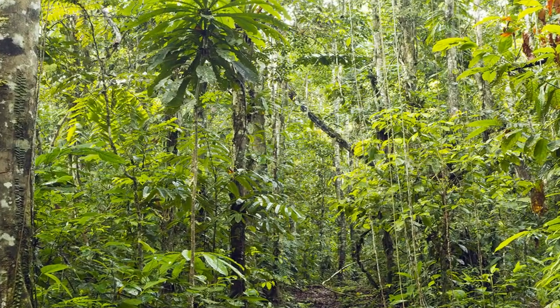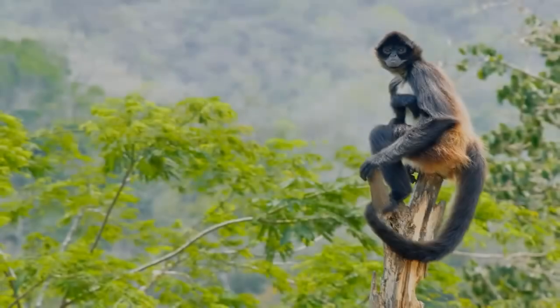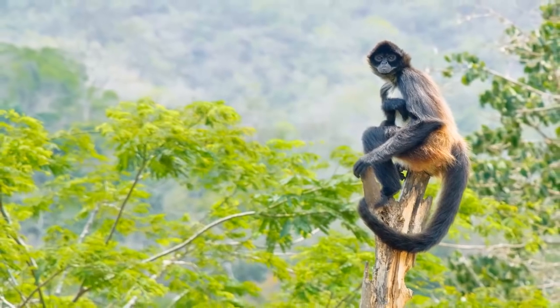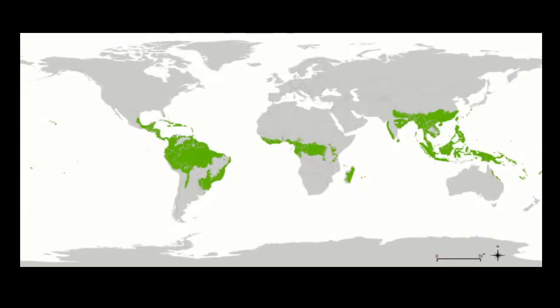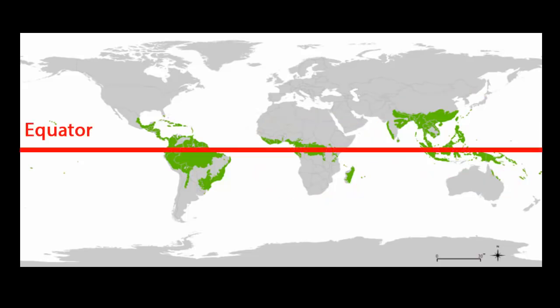Rainforests are one of the Earth's major habitats. Habitats are areas that share the same weather, plants, and animals. Tropical rainforests are located around the world in Central and South America, parts of Africa, Asia, and Australia. They are usually found close to the equator.